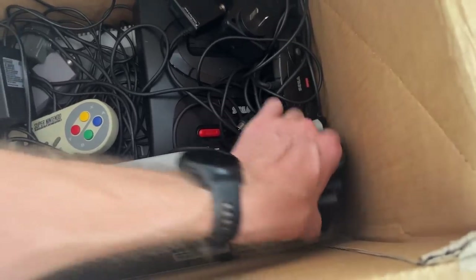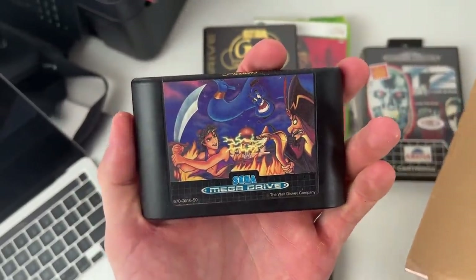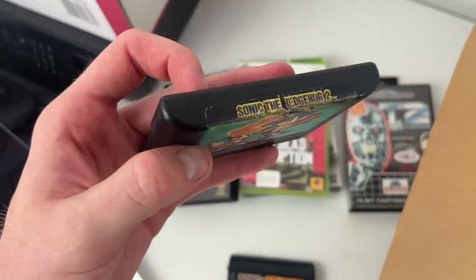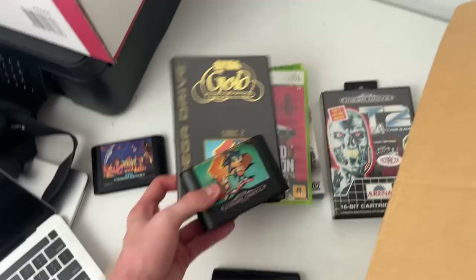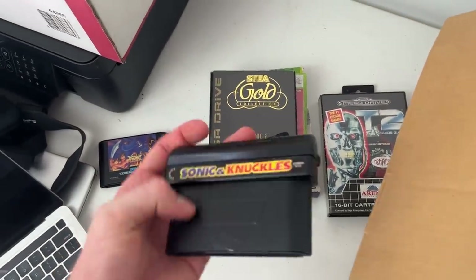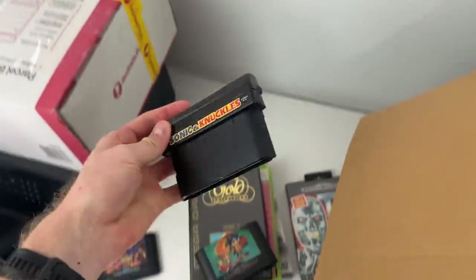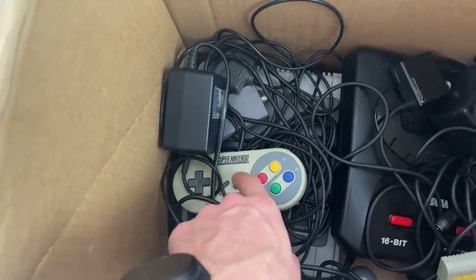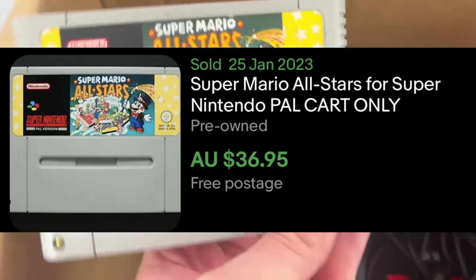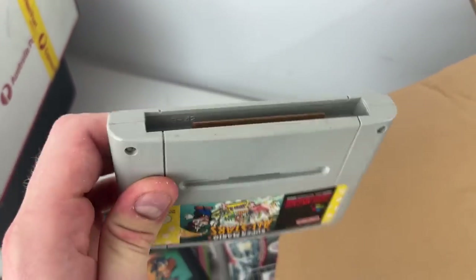I've got a Sega Mega Drive 2 console which I'll pull out in a second. I think I'm going to list these games individually. I've got a couple more Sega Mega Drive games: Aladdin goes for about $25 to $30 individually. Sonic the Hedgehog 2 — I've got two copies, a case with manual and a loose game — that'll be two individual listings. Sonic & Knuckles goes for about $75 and it's in fantastic condition — brilliant to see. And we've got a SNES Super Nintendo system down there with a game: Super Mario All-Stars should go for about $40 and it's in really good condition.